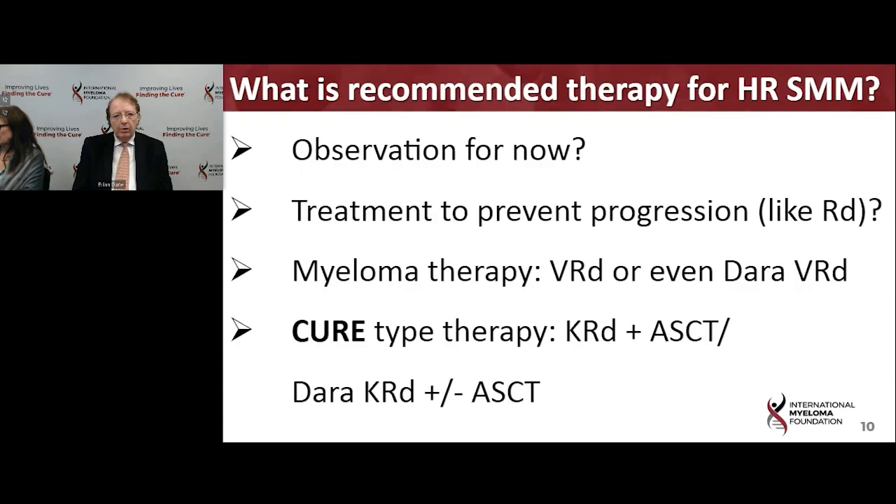What is recommended if you might fall into this higher-risk group where we're anticipating that myeloma could evolve in the coming months? Is it still okay just to observe for now? Perhaps, based on trials from Spain and from the Eastern Oncology Group, using Revlimid or Revlimid and DEX could be used to prevent progression. Or maybe it's better to treat it like myeloma or even use a curative-type approach. At the present time, in the absence of randomized trial data, this is very much a personal decision.